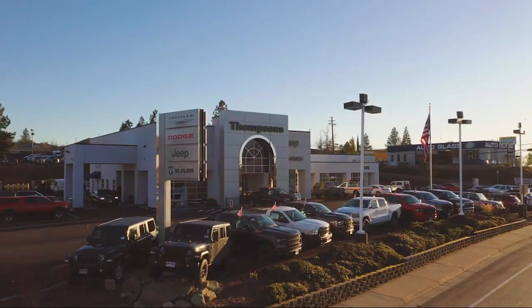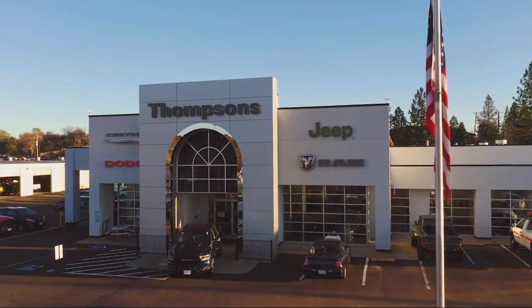Welcome to Thomson's Chrysler Dodge Jeep Ram. Here's a look at another one of our great vehicles for sale.